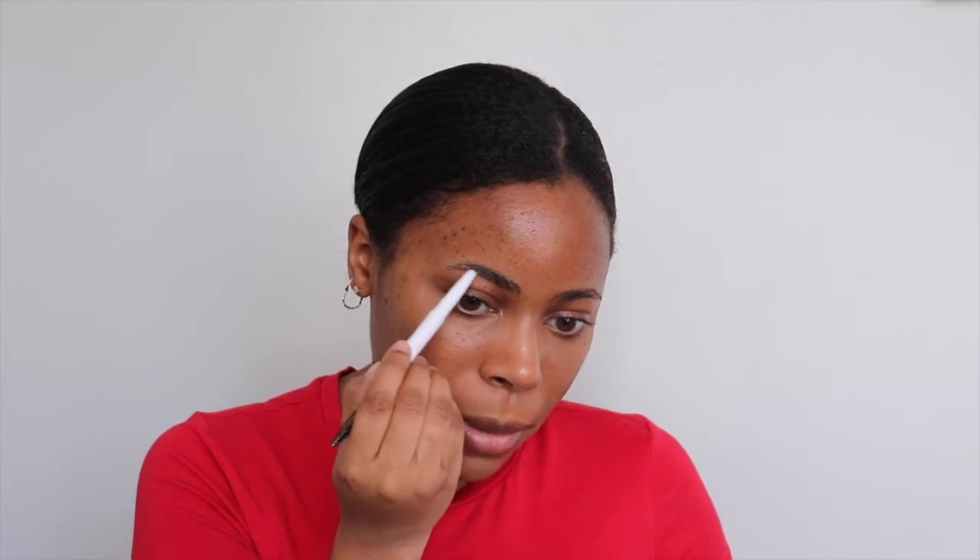Next we're going to do the brows, lightly filling them in with the Elf Instant Lift Brow Pencil. Nothing too crazy — we're just going to fill in any sparse areas. I wish this pencil were a little thinner so you can make that perfect tail. I find this one is a bit thick, but it works.